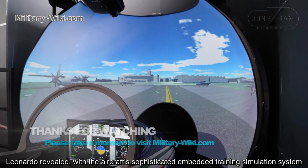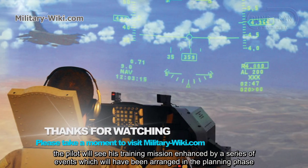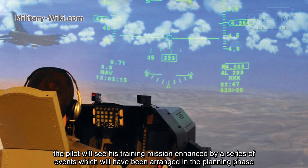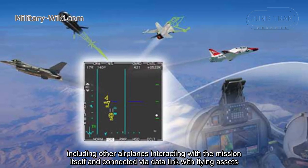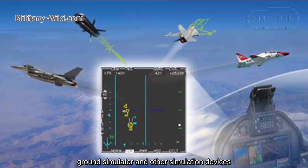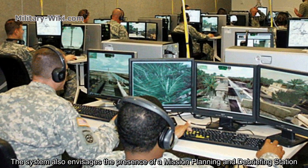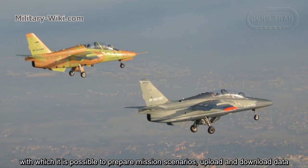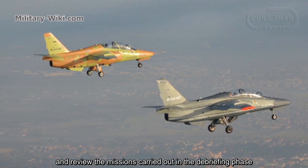Leonardo revealed that with the aircraft's sophisticated embedded training simulation system, the pilot will see their training mission enhanced by a series of events arranged in a planning phase, including other aircraft interacting with the mission itself and connected via datalink with flying assets, ground simulators, and other simulation devices. The system also envisages a mission planning and debriefing station, with which it is possible to prepare mission scenarios, upload and download data, and review the mission carried out during the debriefing phase.